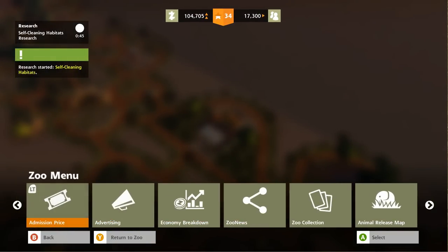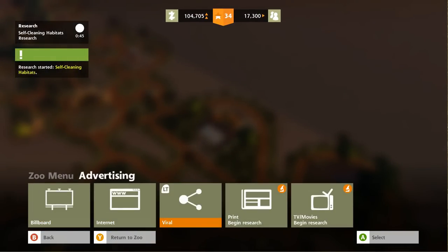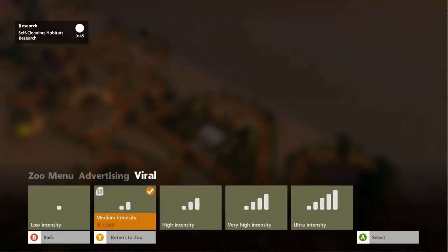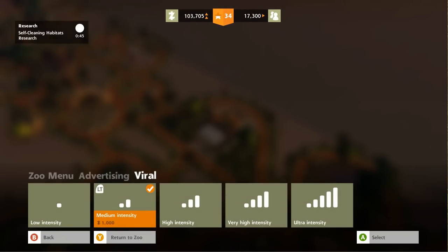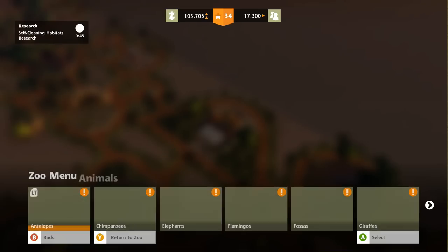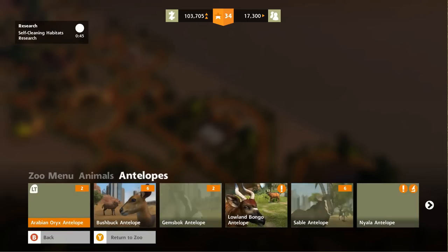I want to get some advertising going — some viral advertising. Let's do medium intensity for now because I do need to add more places for guests to use the restroom and get something to eat if they're going to come.